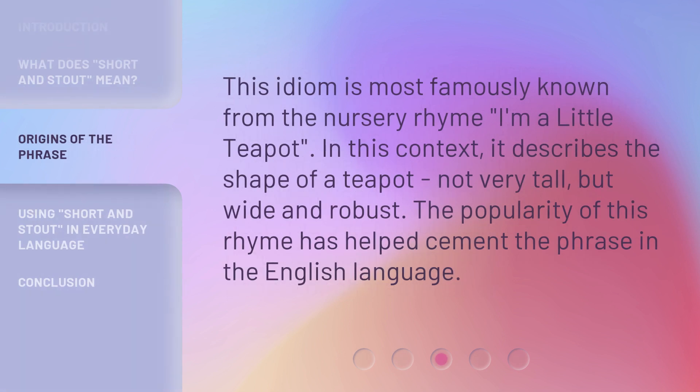This idiom is most famously known from the nursery rhyme 'I'm a Little Teapot.' In this context, it describes the shape of a teapot — not very tall, but wide and robust. The popularity of this rhyme has helped cement the phrase in the English language.